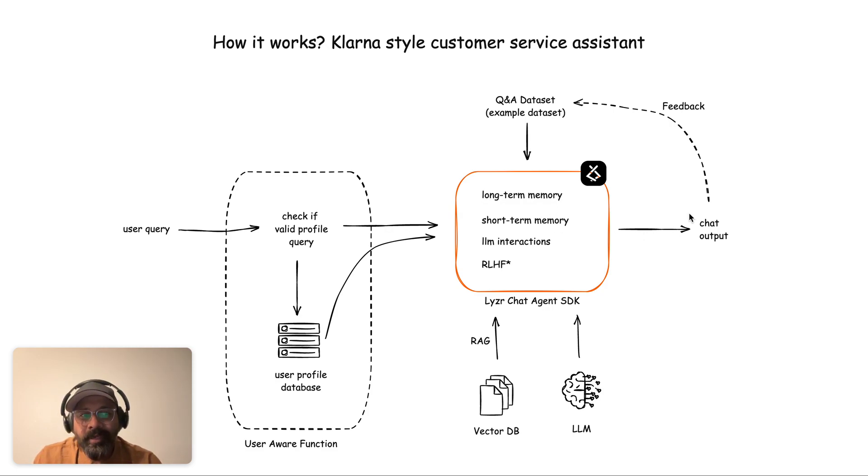Finally, there is RLHF — Reinforcement Learning from Human Feedback. All the chat outputs that a user likes are passed back to the training dataset, replacing older data, and that's where the reward function comes in. The better examples that get upvoted or given positive feedback rise to the top and start replacing the QA dataset, so the engine learns the user's preferences over time.